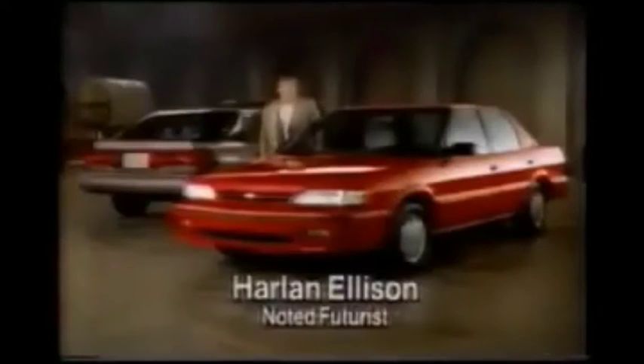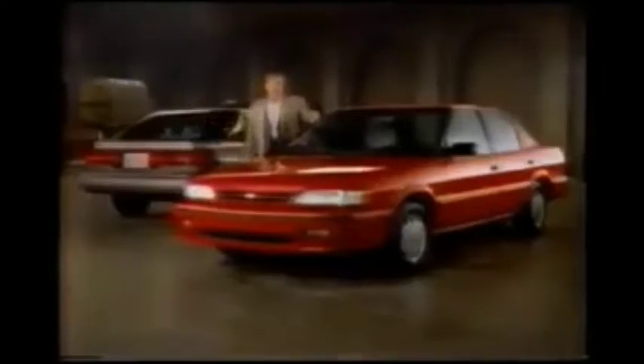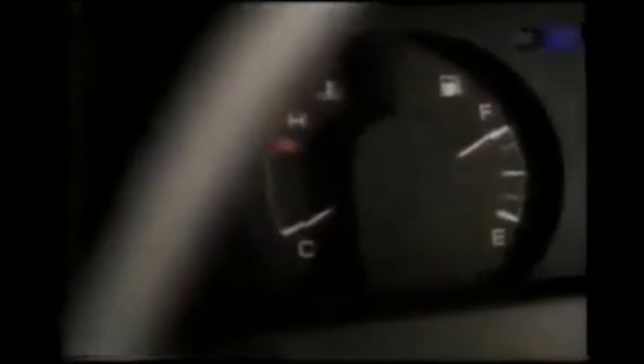Family transportation has come a long way, and here's the next step: the new Geo Prism. Five-door hatchback, four-door sedan. Japanese-designed, American-built.